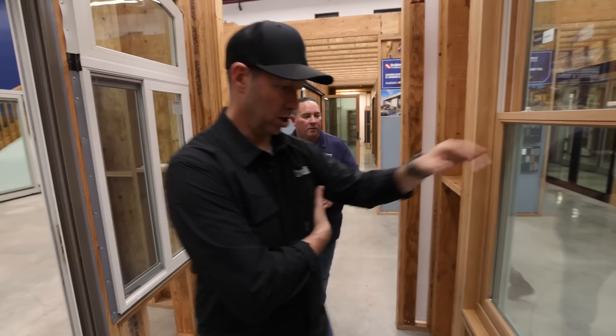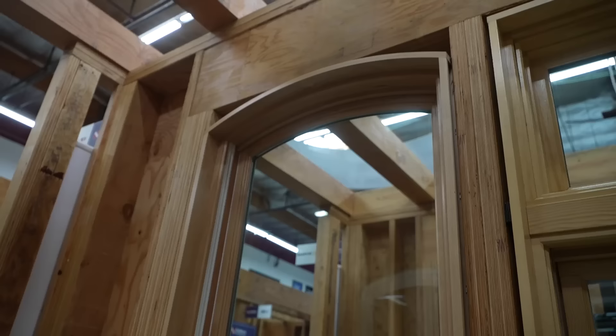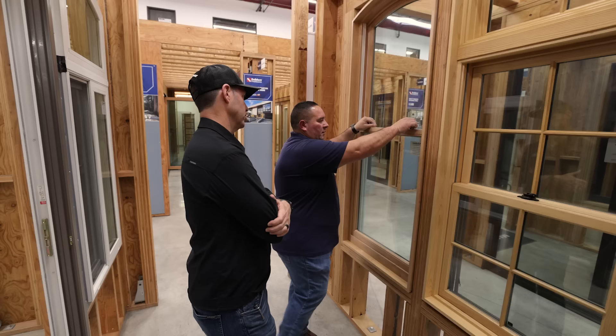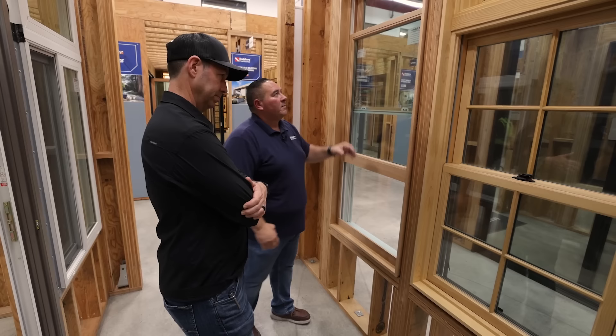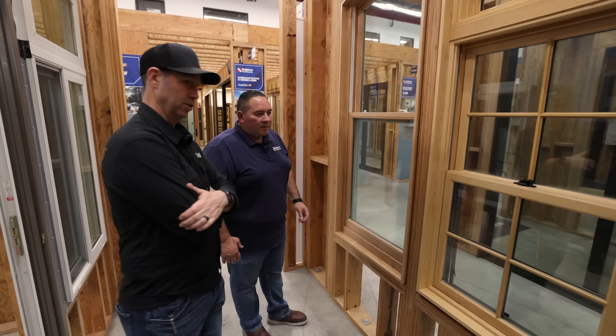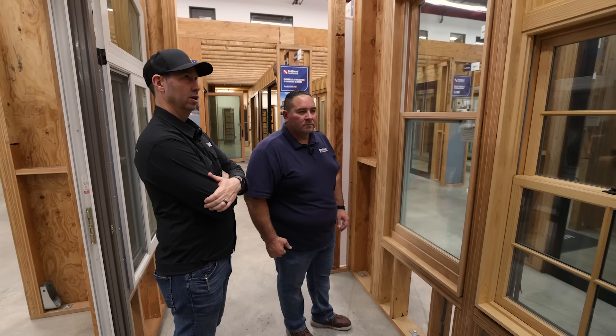Now these are Andersons as well, but we're coming up to a wood interior. This is their clad product — the E-Series. We have a nice oak interior on this one. This is a much more expensive window than the 100 Series; I would suspect at least double the price, if not slightly more. You can see it's really nice and well-put-together — aluminum exterior, so you get colors outside with the nice wood on the interior. You get the look of the wood product on the inside without any maintenance on the exterior. I wouldn't hesitate to put a casement in on this E-Series. With windows and doors, you get what you pay for.